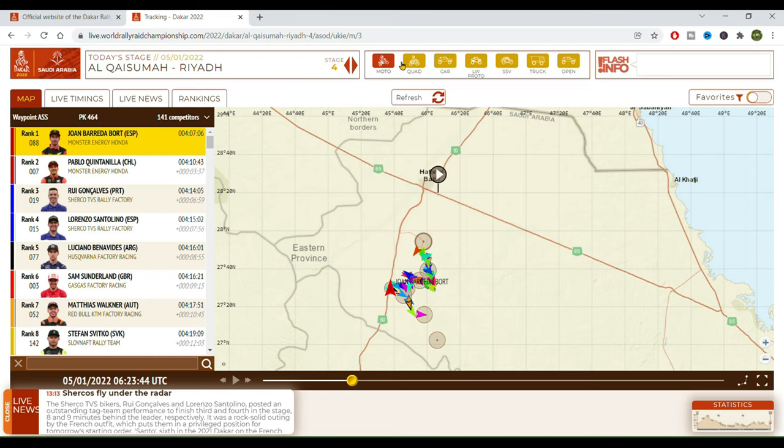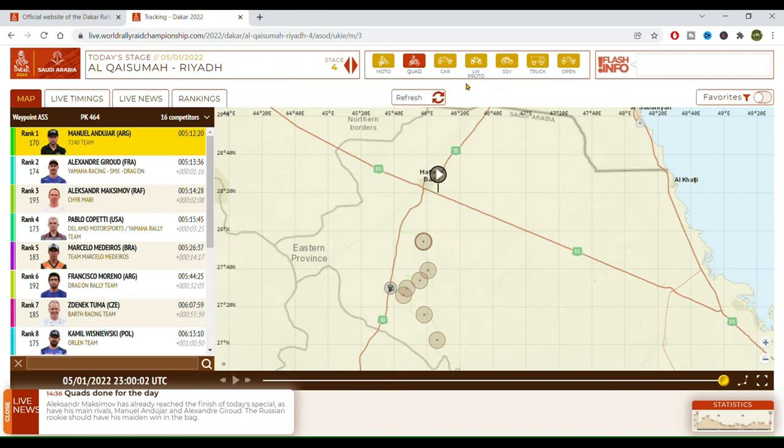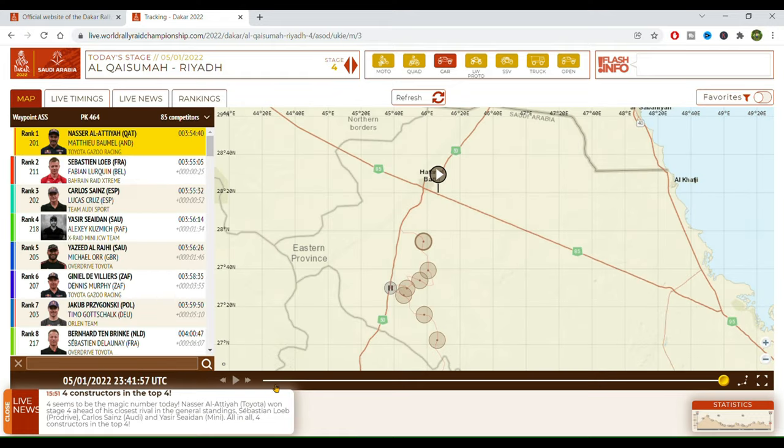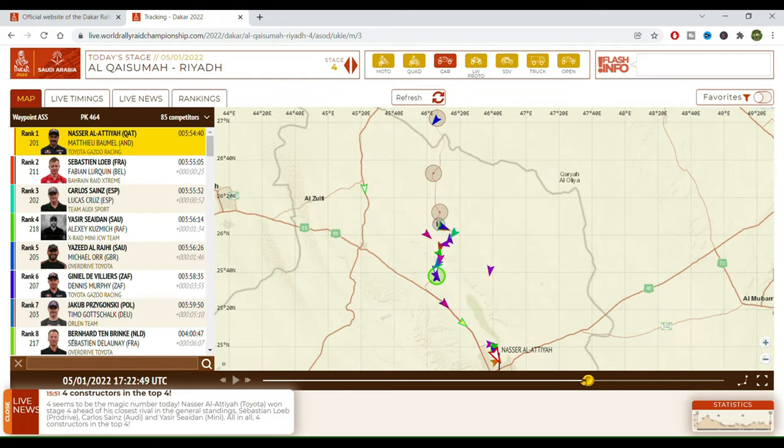We can also alternate from moto to quads and to cars and whatnot, and you can see what they have been up to throughout the day.